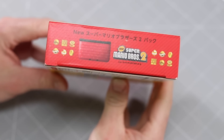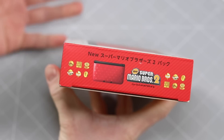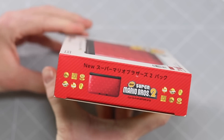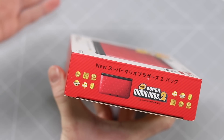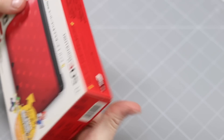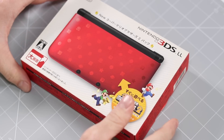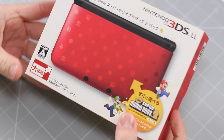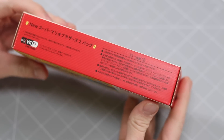They've actually stopped doing that now with custom consoles — like the special edition consoles. The latest Zelda edition Switch doesn't come with the game. I mean, what's actually happened to Nintendo? They stopped giving us the chargers and now they don't even give us the games. Next, they're going to just not even give us the consoles — we're just going to get an empty box. I can't wait for that period of time.